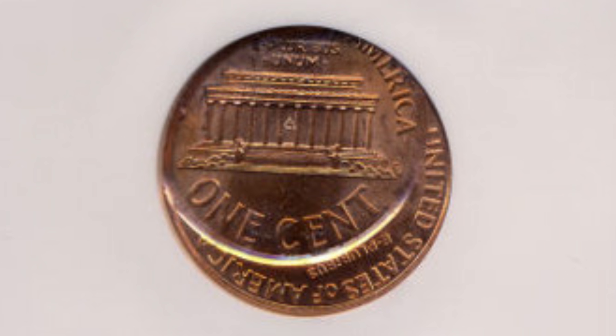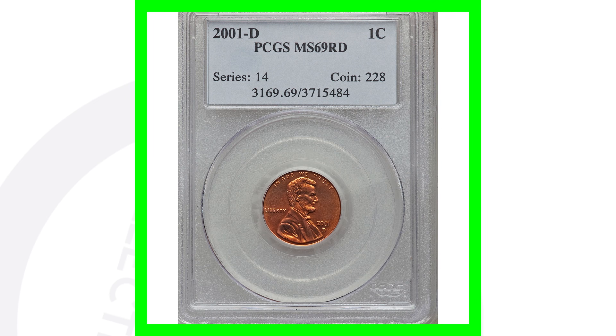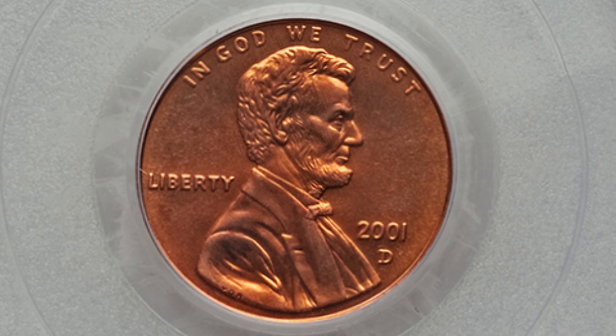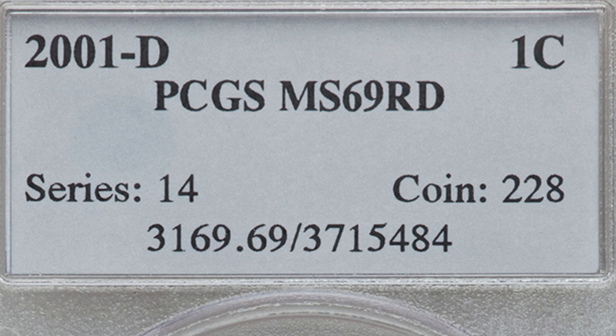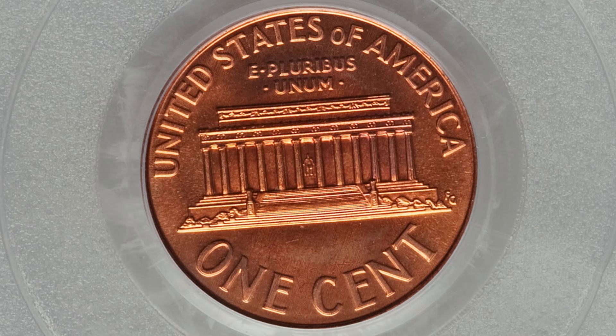Moving on — this is a 2001 Denver-minted Lincoln penny, so this has the D mint mark. This is solely valuable because of its high grade, like the first penny shown in the video. It is graded at Mint State 69, and because of that high grade, this coin sold for over $440.